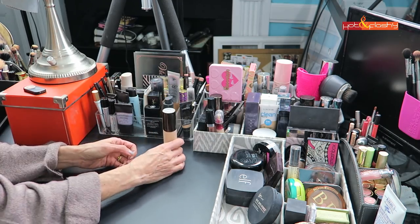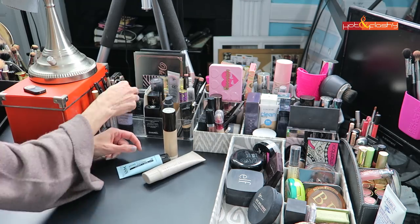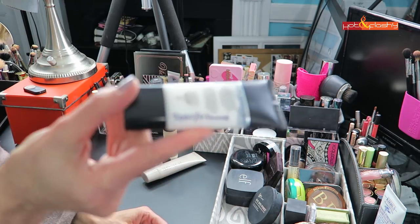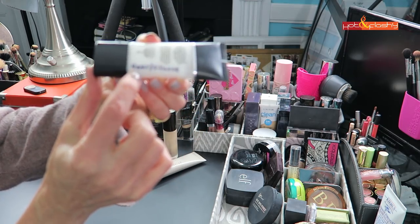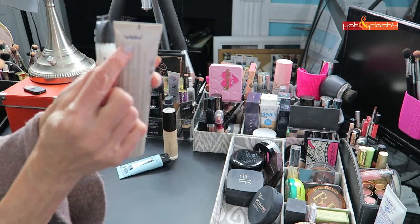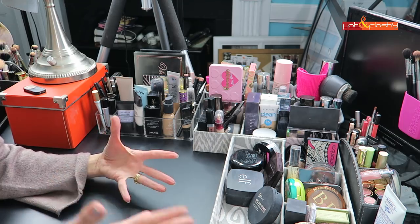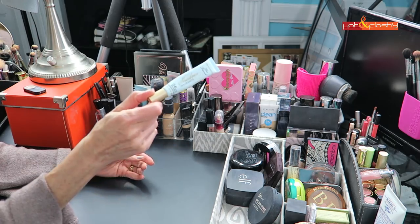Here's the Becca Backlight Primer, the Laura Mercier primer, the NYX Hydra Touch primer — that's a big favorite — and the Smashbox Photo Finish Light. I write on my primers what their two main ingredients are, so this one is a water-and-silicone primer and this one is just water, no silicone. That way, when I get a new foundation, I don't have to go back to the ingredients list to figure out which primer to use so they won't ball and pill.